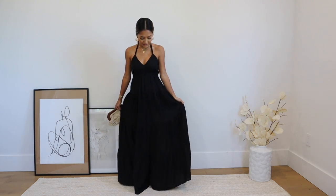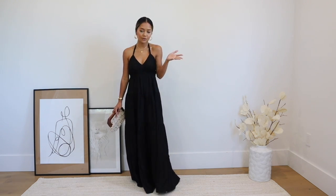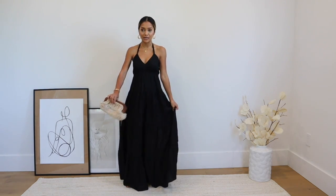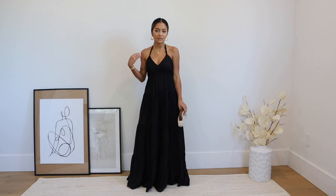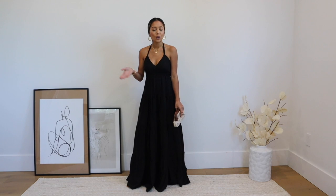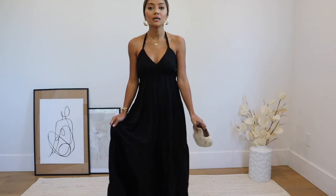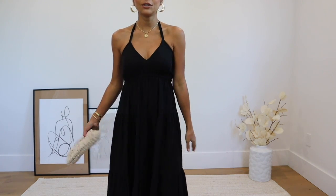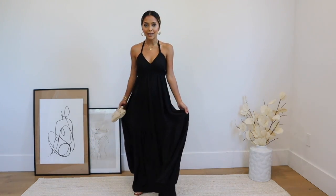I am wearing a size extra extra small — I sized down from my normal extra small just because it was a maxi. For me this is something I would wear at night with a little clutch, but it's also the perfect dress to wear to the beach as a cover-up, having lunch, walking around, or shopping on the weekend. I do have other colors of this dress as well. It's very very cute and I don't have anything like this in my closet, so I'm actually very glad I got it.